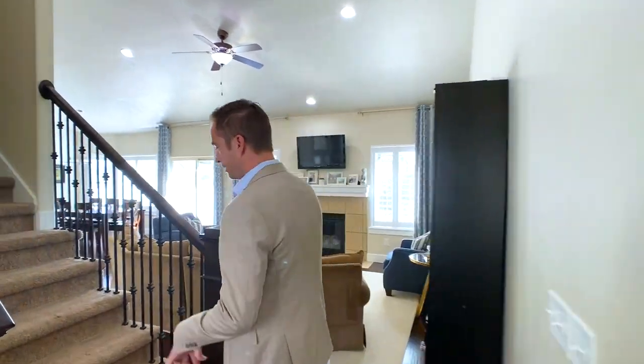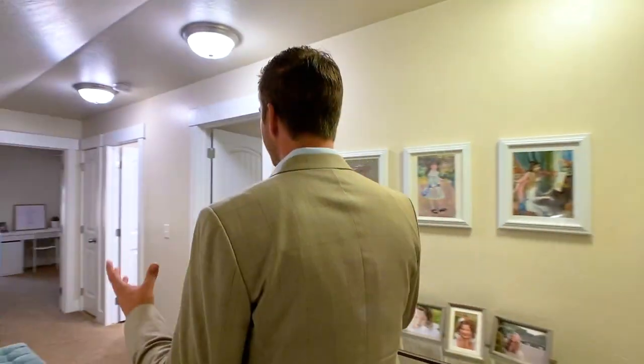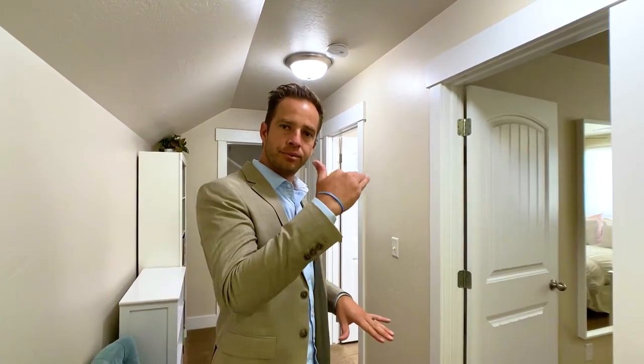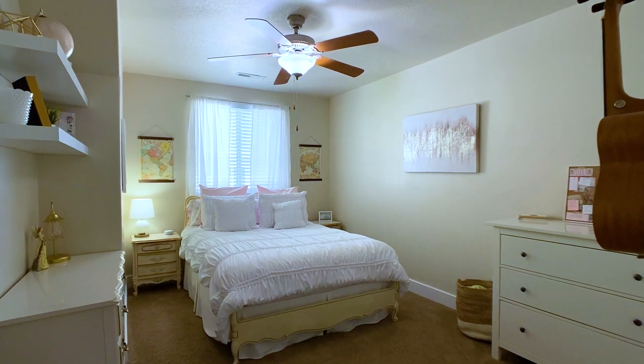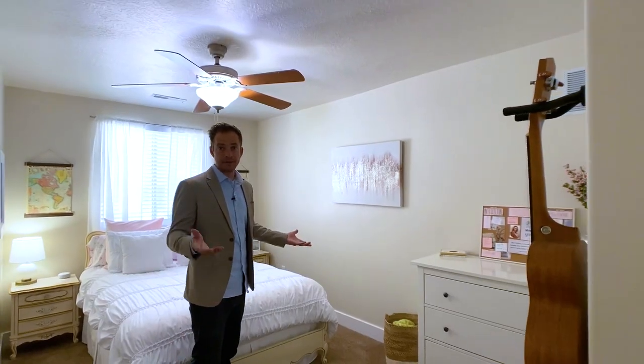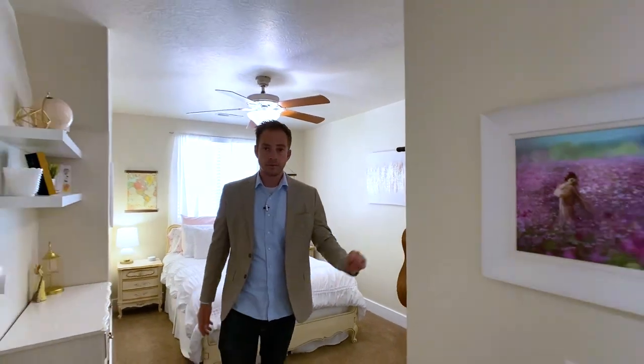Up here they call it an attic truss design. It's kind of a rambler house but we do have two bedrooms and a full bath up here in the attic trusses. This first room is a pretty good size — it's bigger than the ones on the main floor — with a double closet.